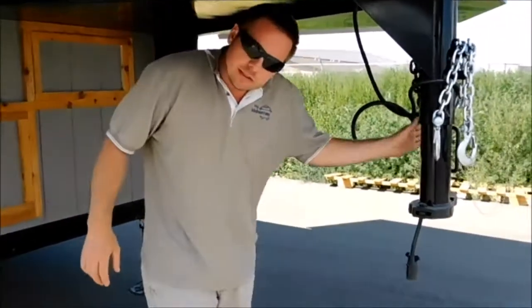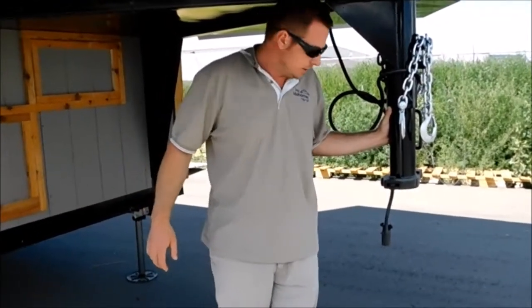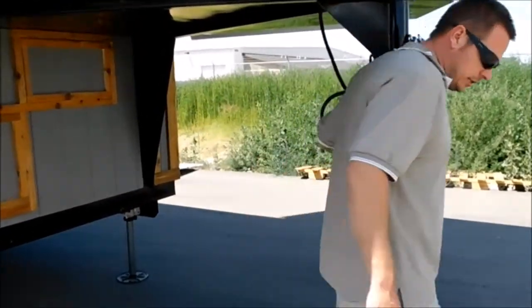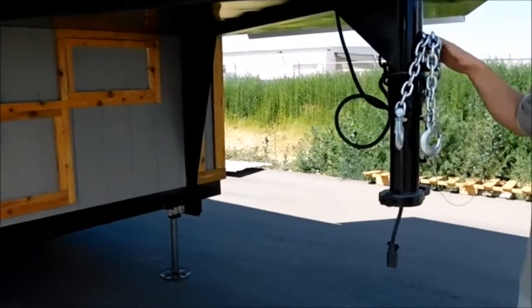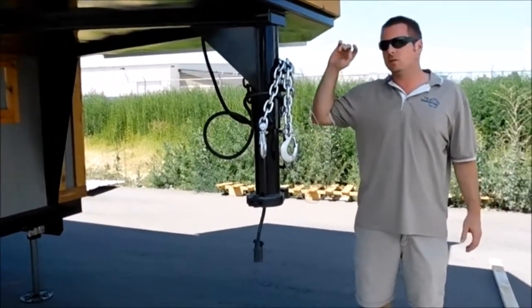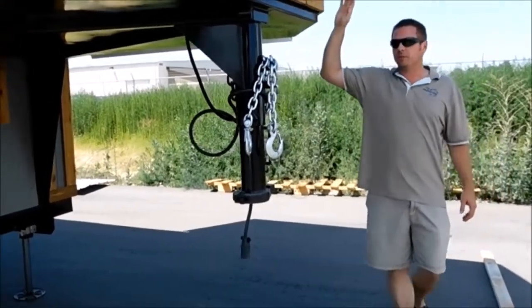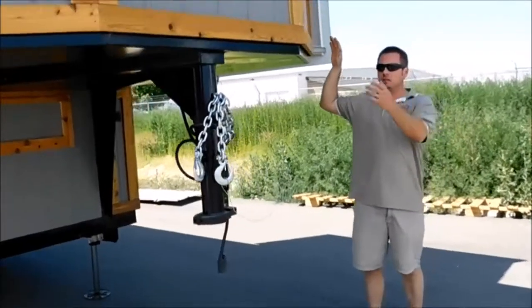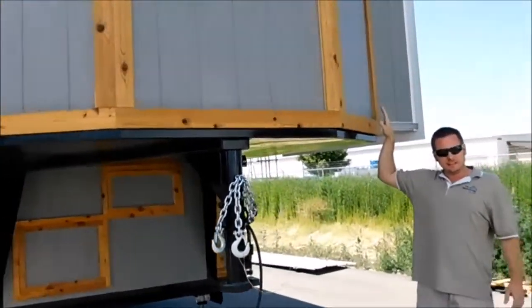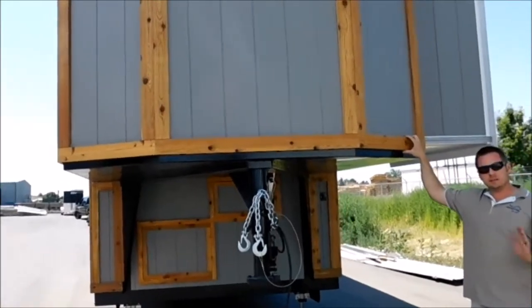This trailer is a gooseneck — we build a lot of gooseneck style trailers here. It's got 8,000-pound axles so it's a 16,000-pound gross vehicle weight rating — pretty beefed up. We do have a roundish style nose here to help with aerodynamics. This thing pulls wonderful.